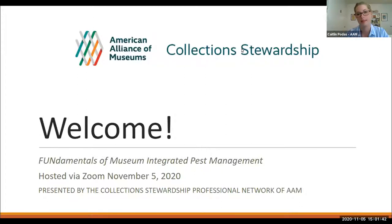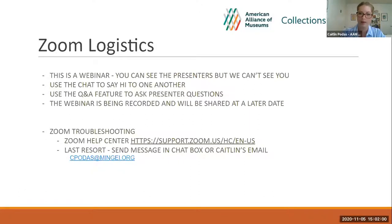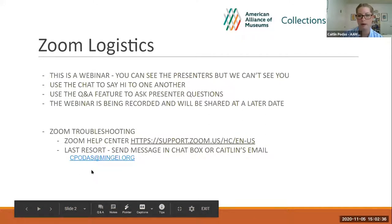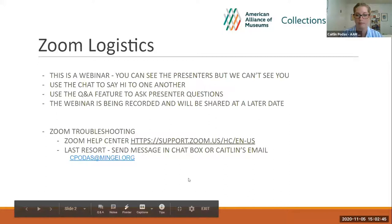For our webinar, we are going to be talking about the fundamentals of museum integrated pest management today. Just a couple of logistics for Zoom. We are doing a webinar, so you can see us but we can't see you. If you want to talk to each other, use the chat feature. Say hi, tell us where you're from. If you have questions throughout the webinar, use the Q&A feature and I'll be keeping an eye on that as we go along, and we'll bring up your questions at the end. This webinar is being recorded and we will share it at a later date on the Collections Stewardship YouTube channel as well as on our website. If you have any trouble with Zoom, you can go to the Help Center — the link is here — or you can shoot me a message in the chat or an email.